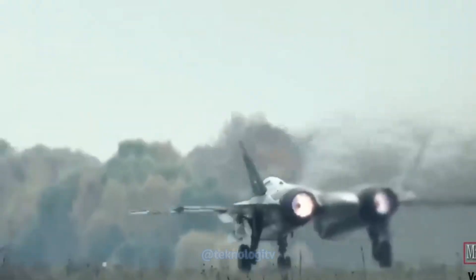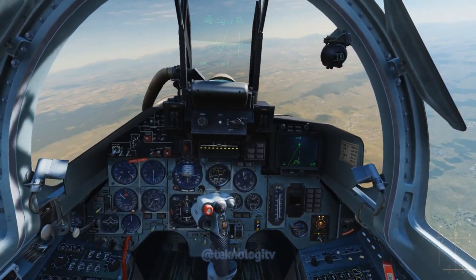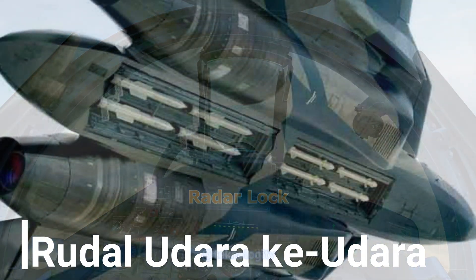Kita ketahui Sukhoi Su-57 dilengkapi dengan berbagai senjata yang dirancang untuk meningkatkan kemampuan tempurnya. Beberapa senjata yang dapat dibawa oleh Su-57 antara lain rudal udara ke udara.